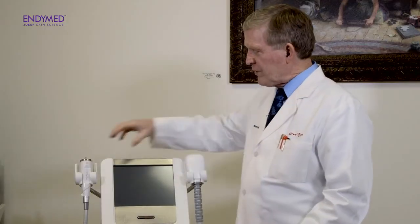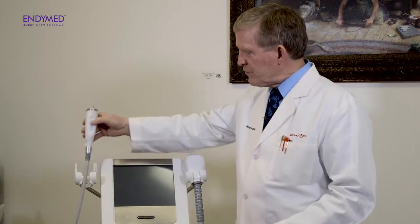Another applicator that we use a lot is the Intensive. This is a microneedling device that is also a radio frequency type of device, and it is used for lifting, tightening, and skin retexturing, especially for scars, fine lines, and wrinkles. We've used this now for about three years in the practice. I use it along with my associates and we find it to be very useful in our cosmetic practice.